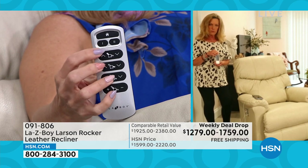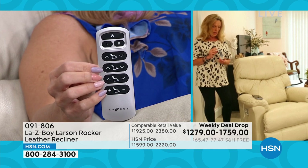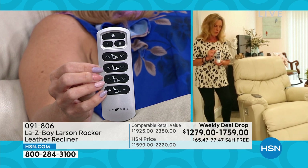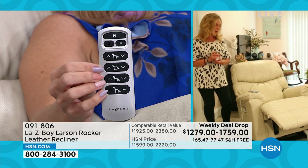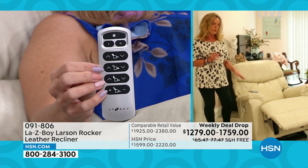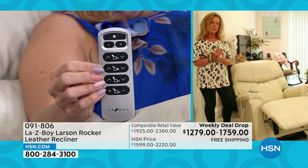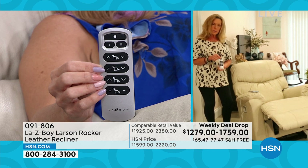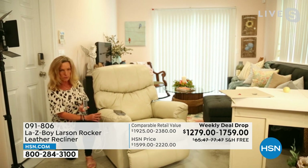Once I find my favorite position, I can save it to a memory button. That's my favorite rocking position saved to button two. When I'm ready to recline, I hit number one — and watch: there's my favorite reclining position. Next week I might prefer a different position, and I can change that memory at any time.